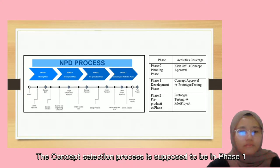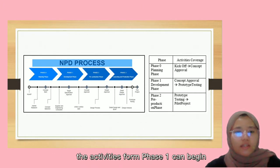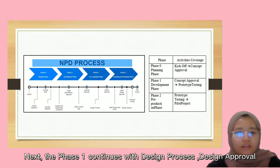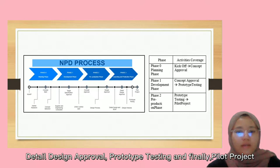The concept selection process is supposed to be in phase 1. Since this is a concurrent engineering project, the activities from phase 1 can begin once the benchmarking is done. Phase 1 continues with the design process, design approval, data design and BOM complete, data design approval, prototype testing, and finally the pilot project.